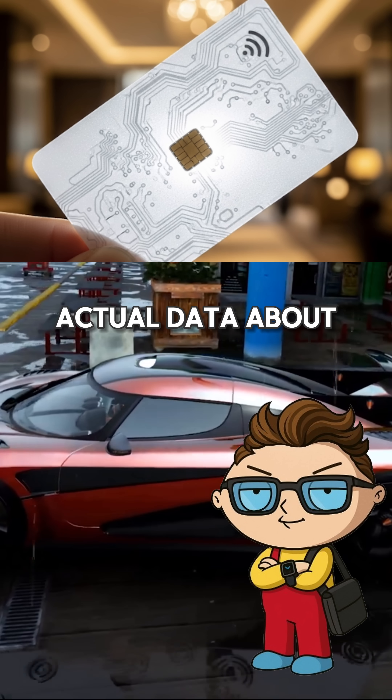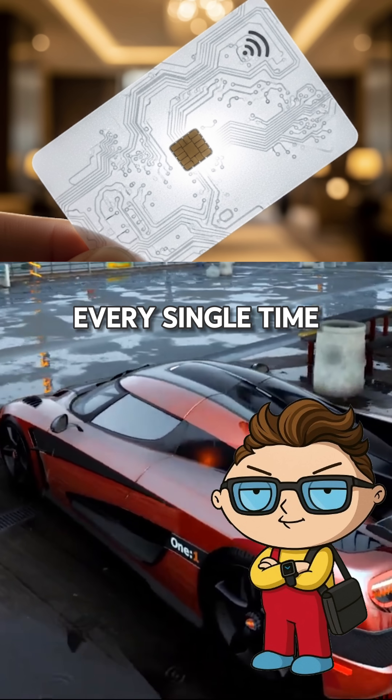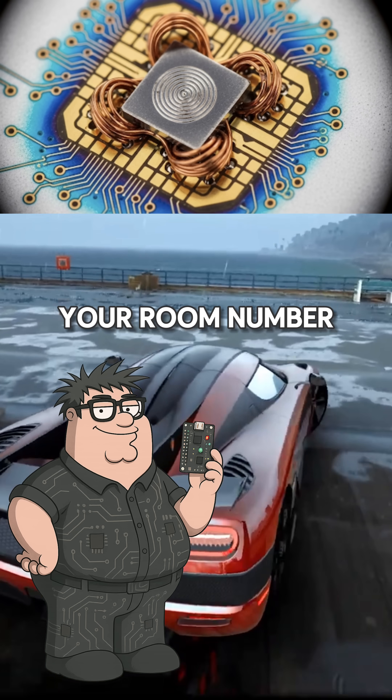Your hotel keycard contains zero actual data about your room, yet somehow it still unlocks the exact right door every single time. That little plastic card has no battery, no processor, and no clue what your room number is.